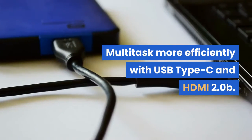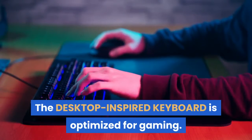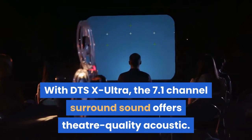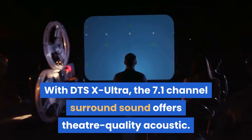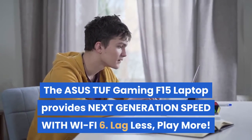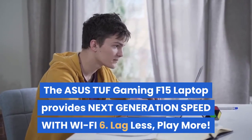Expand your setup with USB Type-C and HDMI 2.0b connectivity for fast-paced gaming. The desktop-inspired keyboard is optimized for gaming, and with DTS:X Ultra, the 7.1 channel surround sound offers theater-quality acoustics. The TUF Gaming F15 also provides next-generation speed with Wi-Fi 6 — lag less, play more.